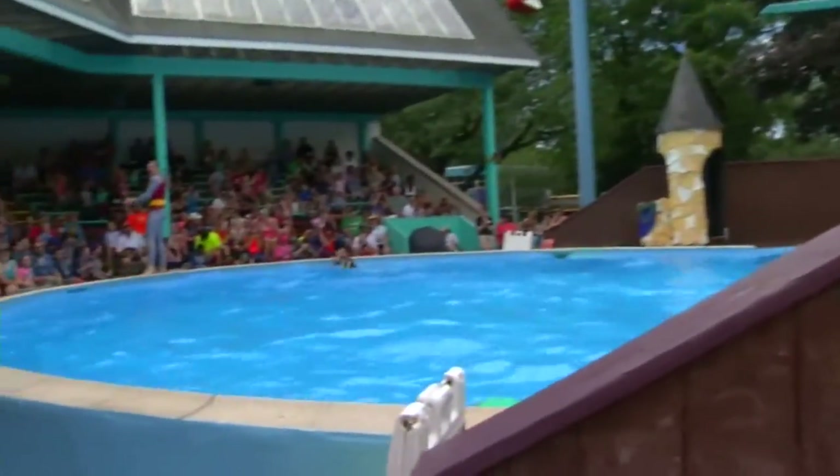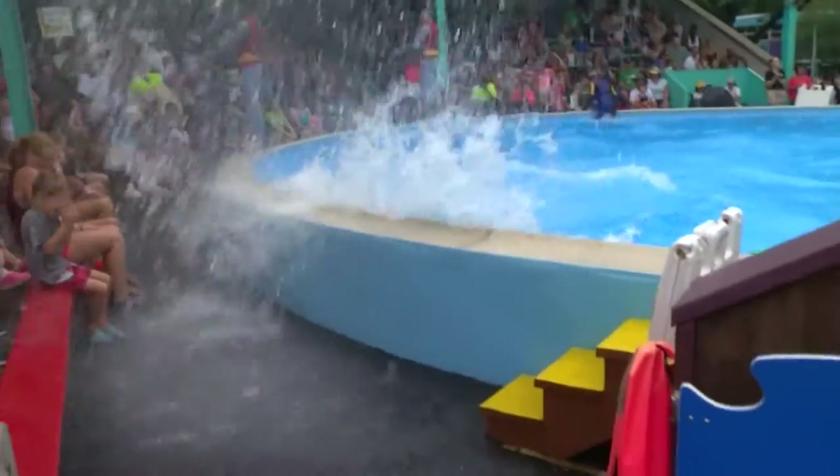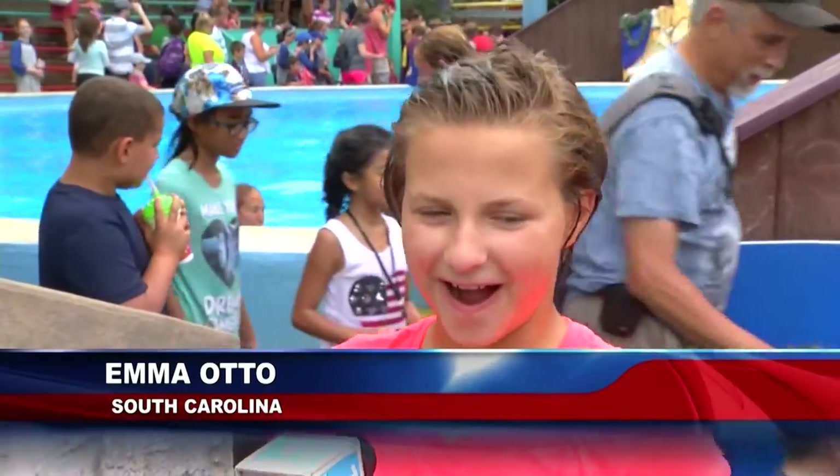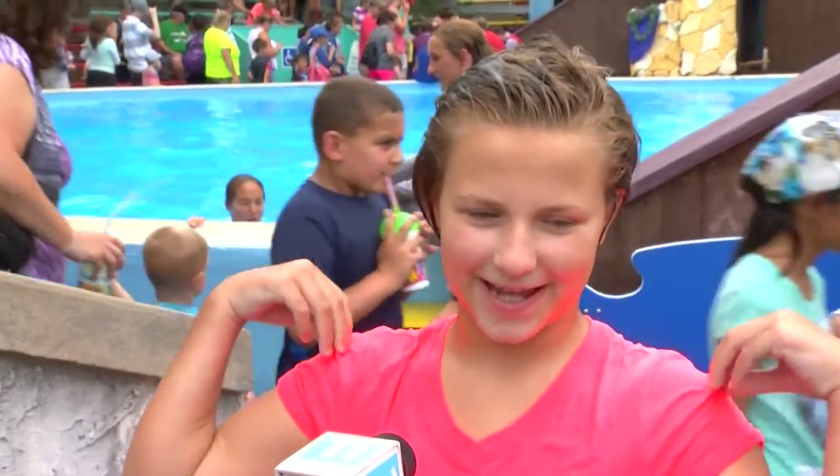Guests at Dutch Wonderland can also keep cool at numerous attractions, but perhaps the best place is front row at the dive show. In the front row, it felt good to get splashed because it was really hot. You just feel like you want to pour a whole bucket of water on you, and so that felt really good.